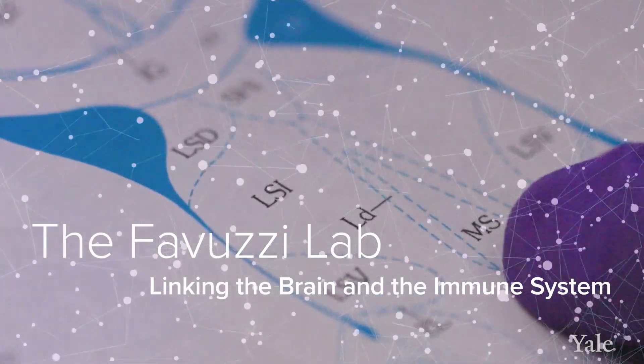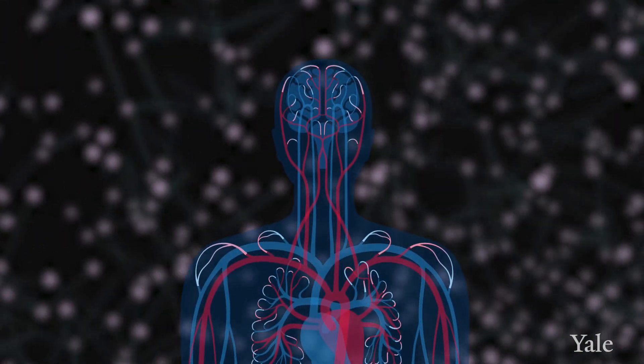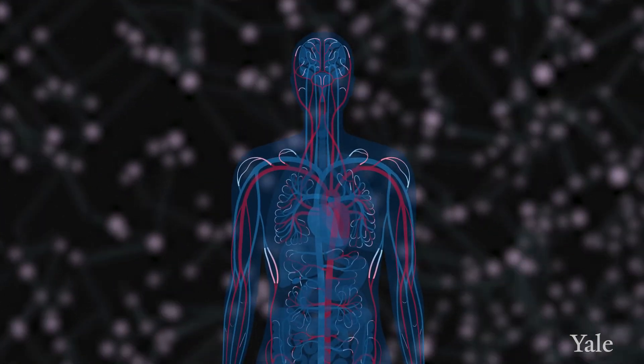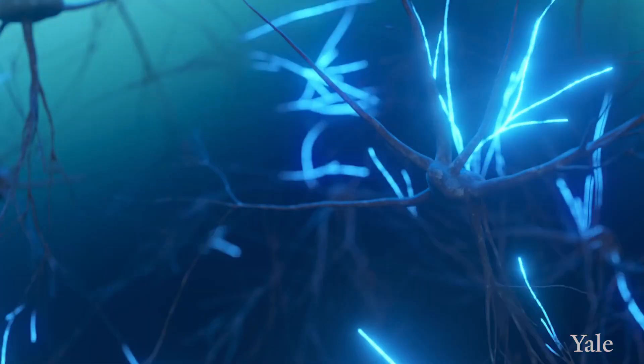If you think about the many external and internal stimuli that our brain integrates, it's very hard to imagine that information about immune responses would not be included. In fact, there are neurons distributed throughout our body that have the ability to detect immune mediators released by the immune system during an immune response.